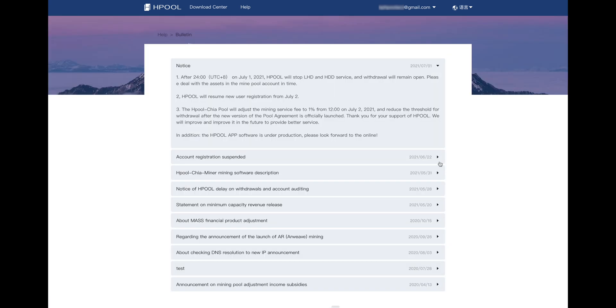Hpool also announced today that they'll be reopening registrations for new users from tomorrow, July 2nd. It may be a little late in the day now with official pools just days away, but it's still a way to make use of your original plots, since you won't be able to use them with the official pools — they'll only be good for solo farming.